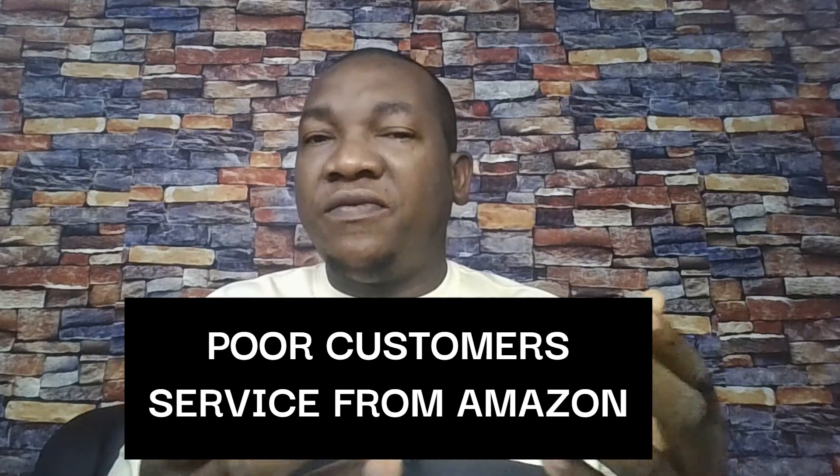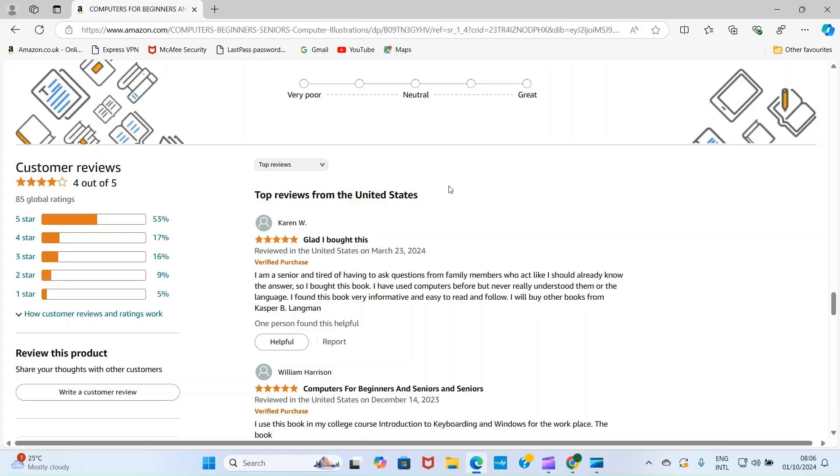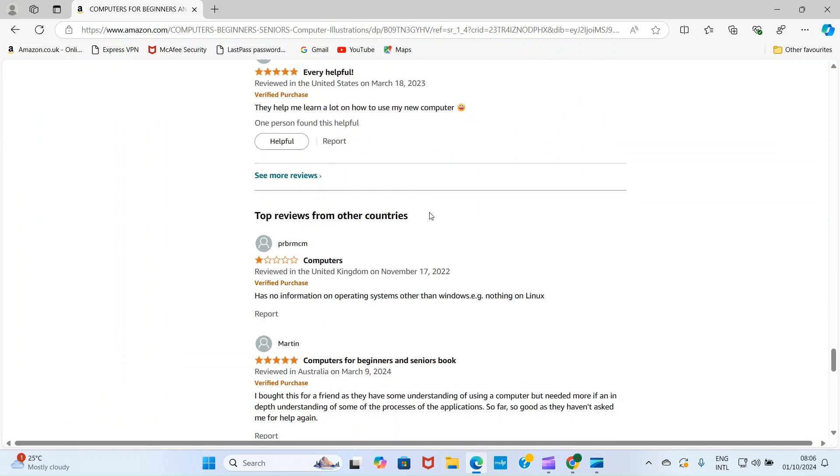Another reason why books get negative reviews is Amazon's fault. Sometimes the fault is from them. For example, you publish a book on the platform and they are the ones that print it on demand. When they print the book and ship it, the customer may complain that the book arrived torn. In a situation like that, it's not your fault. All you need to do is report that review — any review you feel is not right, go to the review section, find the text named Report, and report it.